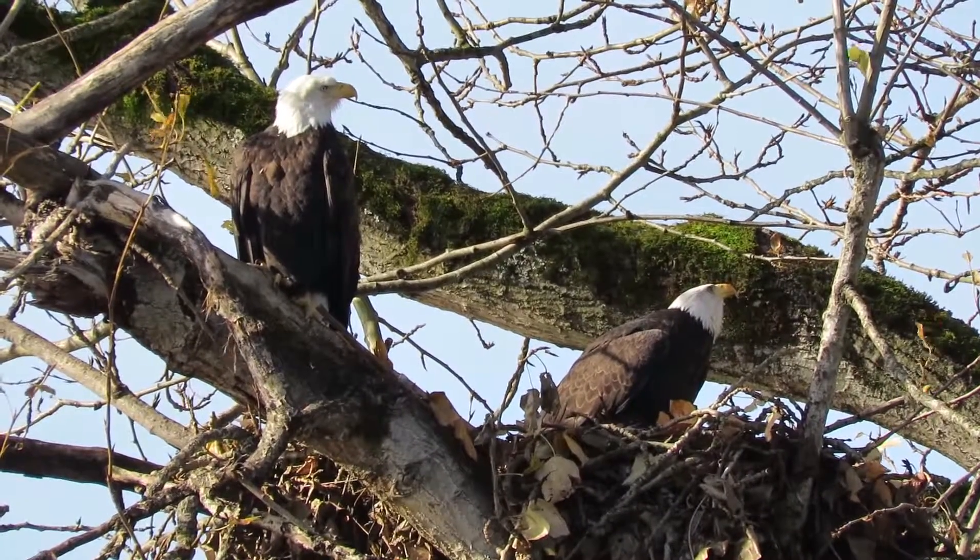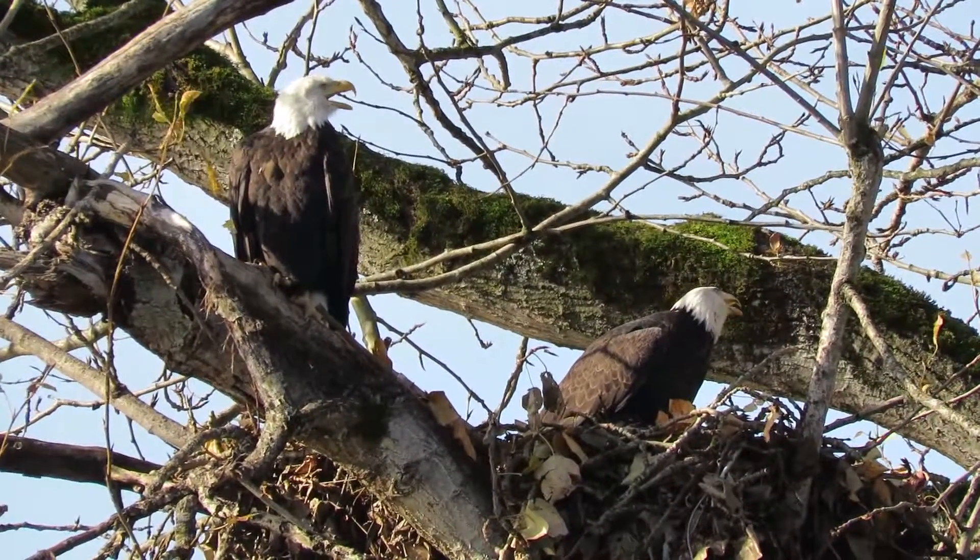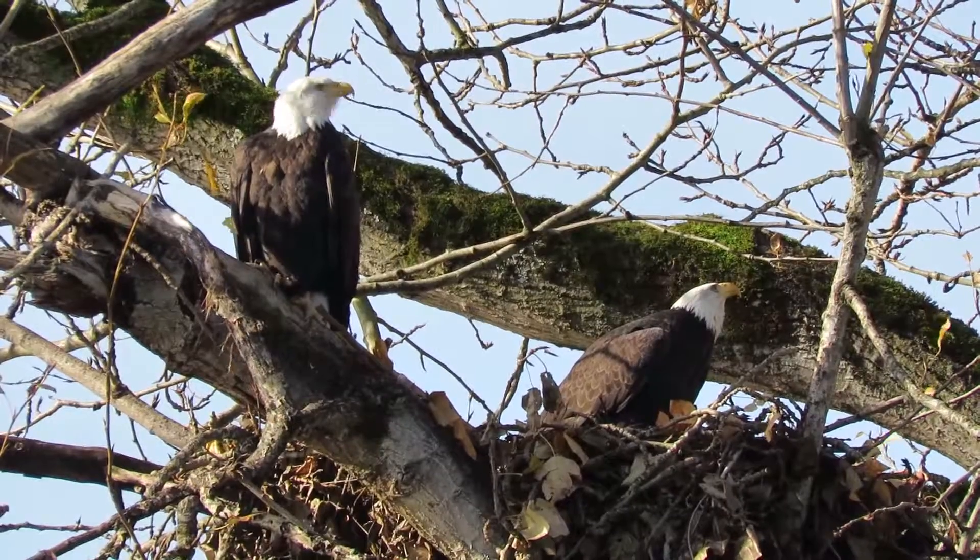Is that mom and dad? Yeah, it's the perfect spot to watch them. They just brought in some twigs and now they're working on it.